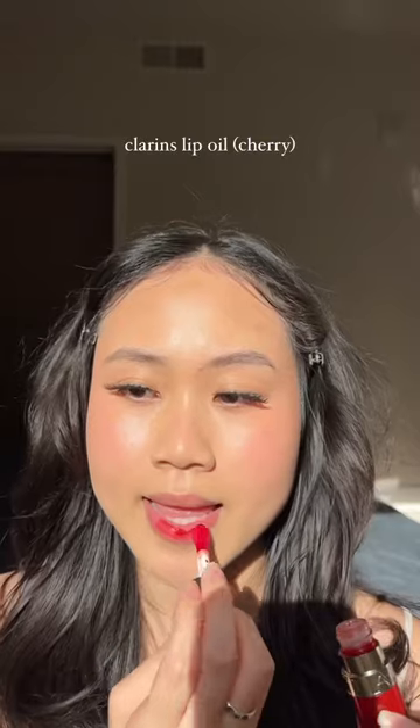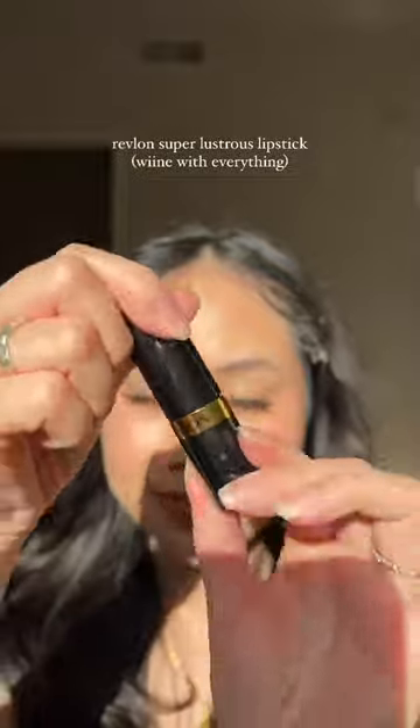If you want more color from a lip oil, definitely try this Cherry Lip Oil from Clarins. So I picked up the wrong viral luscious lipstick,